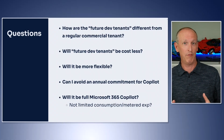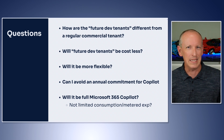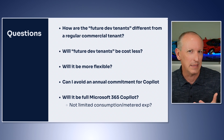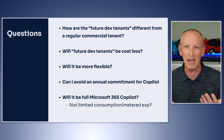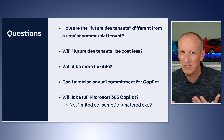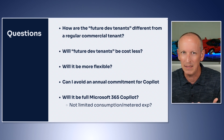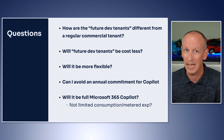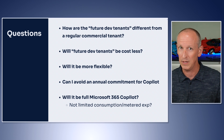My biggest question is pretty straightforward: what is going to make these new commercially available future dev tenants different from a regular commercial tenant that I can go buy right now? Is this new dev tenant going to be cheaper or less expensive than what I can get commercially today? Is it going to have more flexibility associated with it?